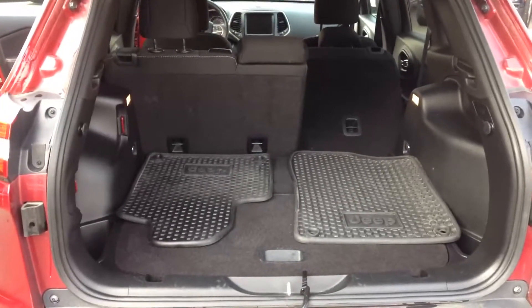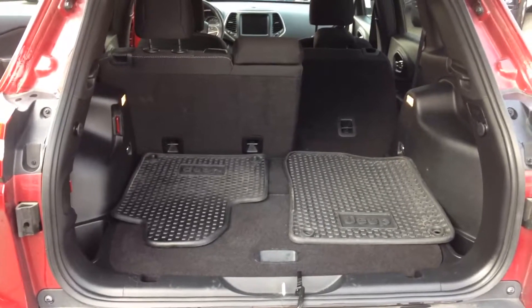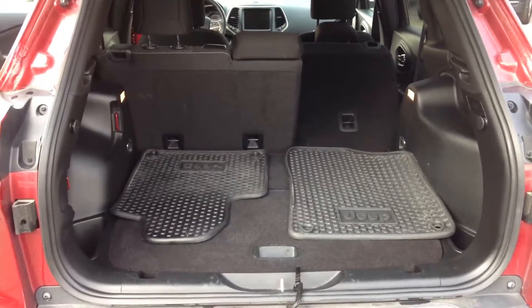Looking at the rear hatch area, it does have the 60-40 split back seats that pull down flat for extra cargo space.